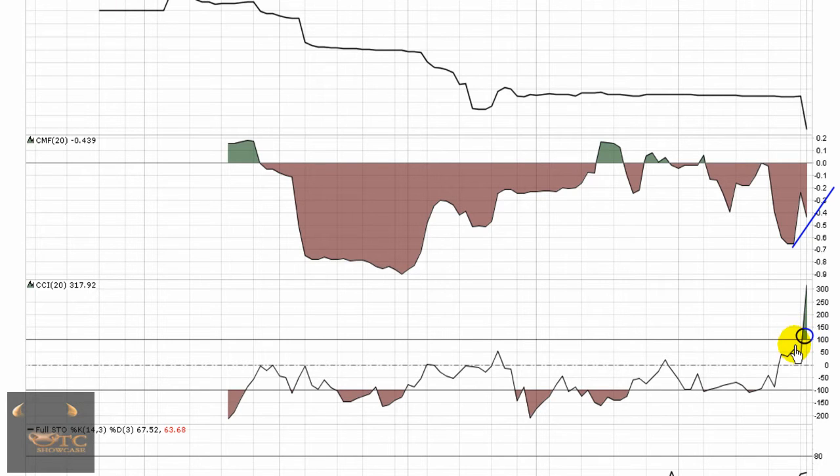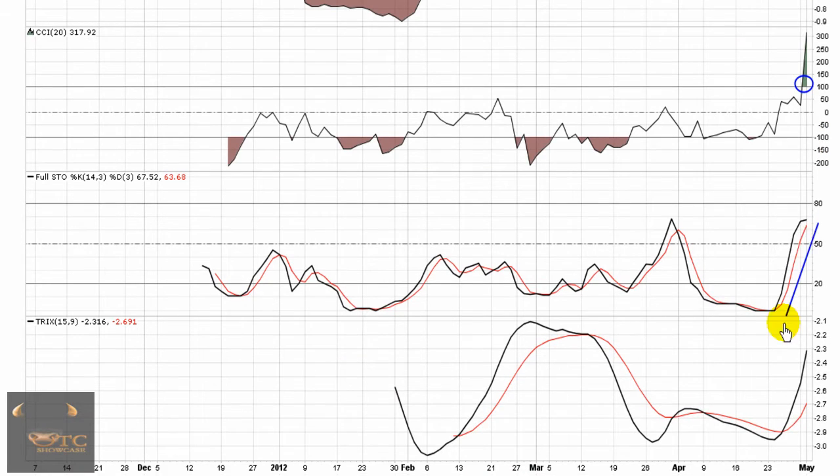CCI — by definition, the buy point is the break through 100, and it'll be a hold until the CCI breaks back down through 100. Full Stochastics on an upward path, breaking through 50, showing momentum's coming into the play, and the TRIX can also be seen making an upward movement.